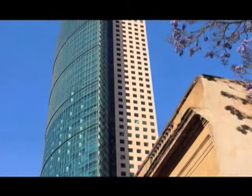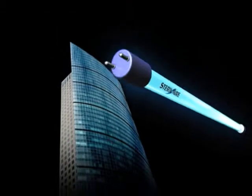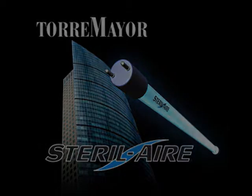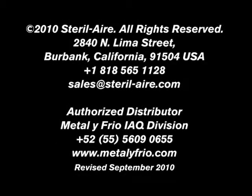Torremayor provides the safest and healthiest building in Latin America. Thank you.